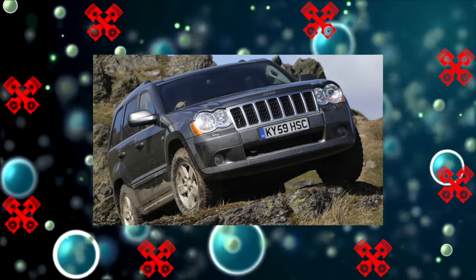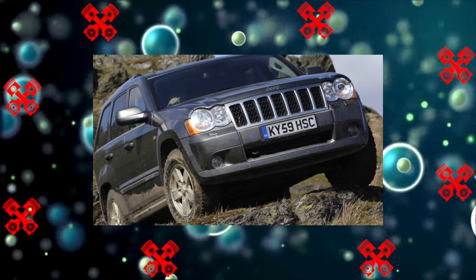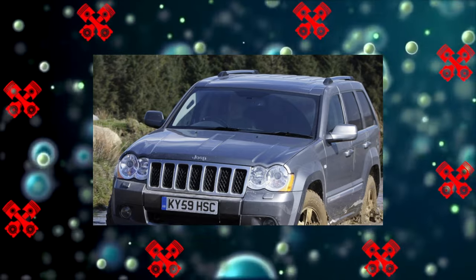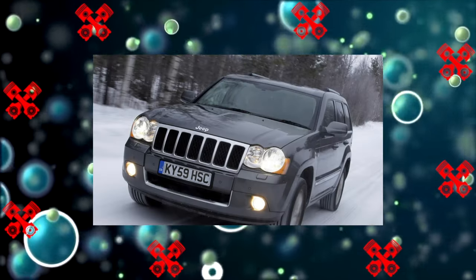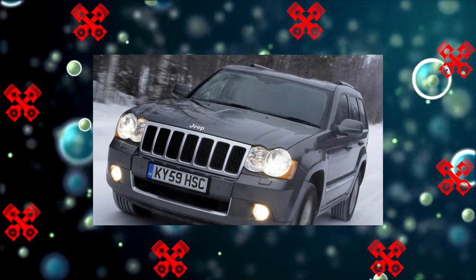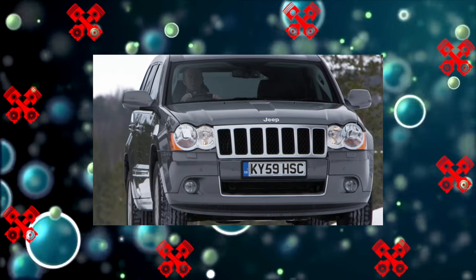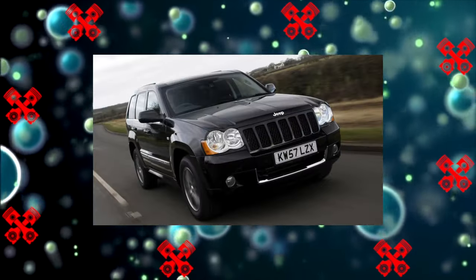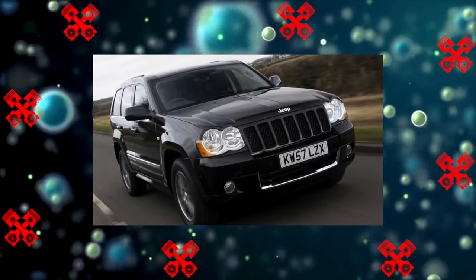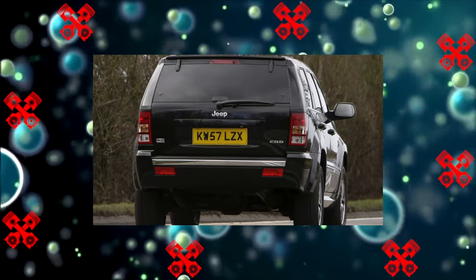All Grand Cherokee transmissions were automatic. With the base 3.6-liter engine, the diesel, and the 6.4 V8, they installed a five-speed Mercedes 722.5, which Jeep renamed the W5A580 — this transmission turned out to be the most reliable. On the 5.7 Hemi, a five-speed Chrysler 5-45 RFE was first installed, which also does not suffer from failures. In 2012, it was replaced by a six-speed version, again without problems.